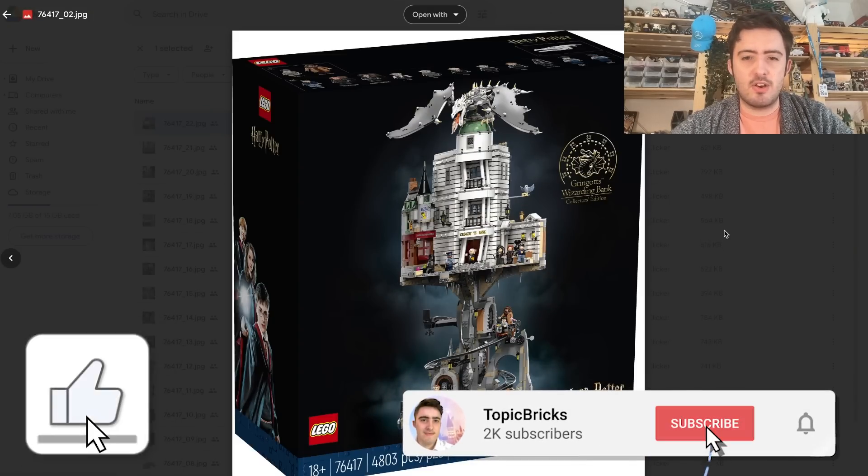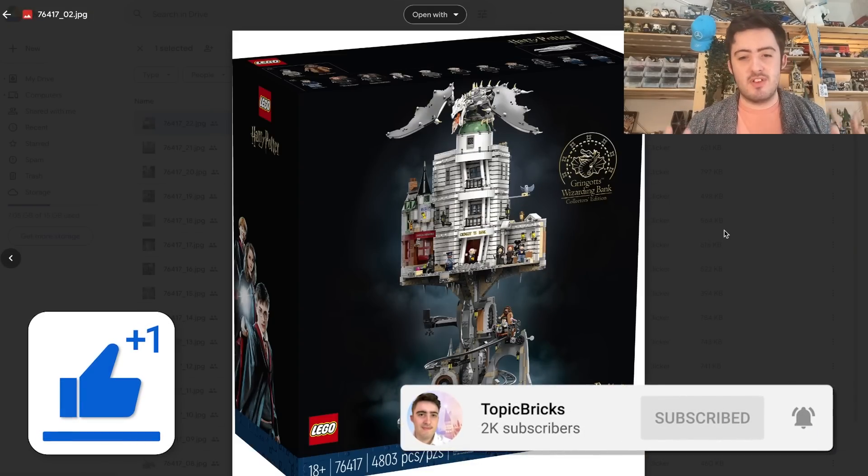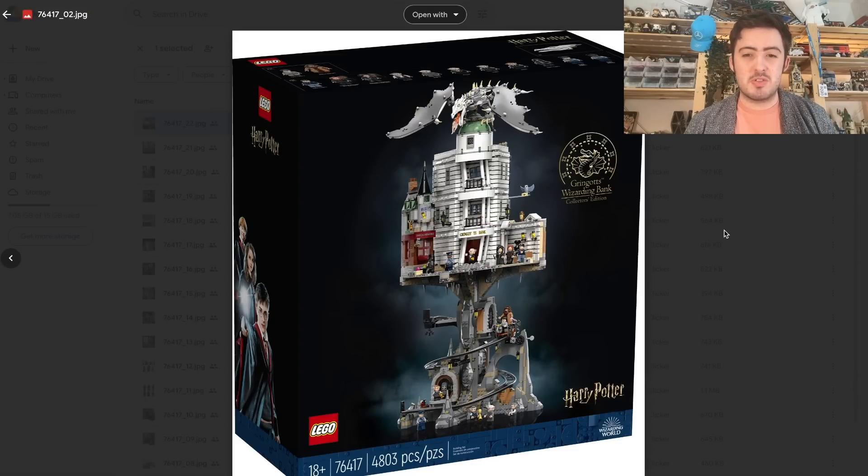That is my deep dive analysis of this set. I think it's really, really cool. There are a lot of flaws with it but nothing a few extra modifications can't solve. Thank you for watching this video — make sure to like and subscribe. I'll catch you tomorrow for another LEGO Harry Potter video.